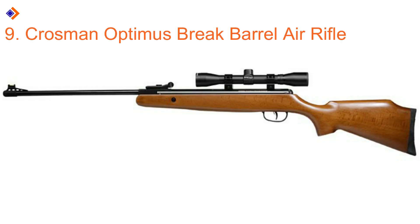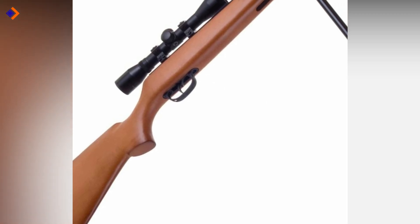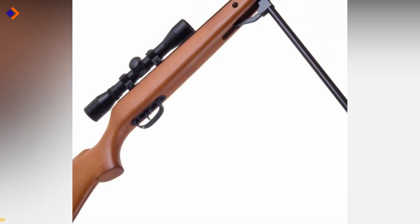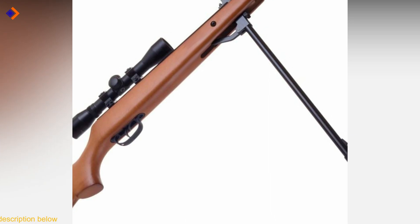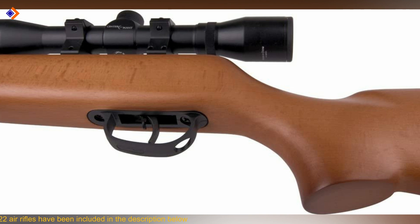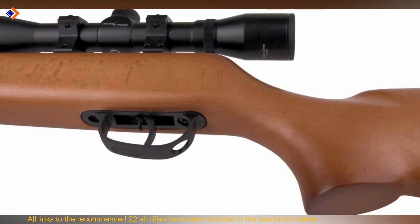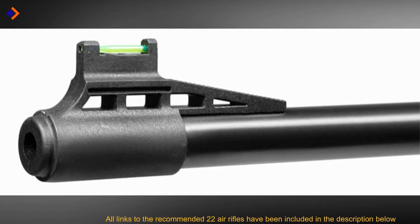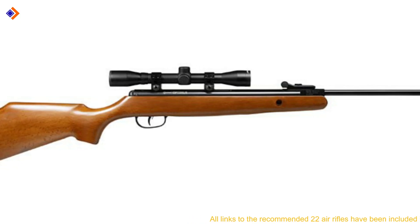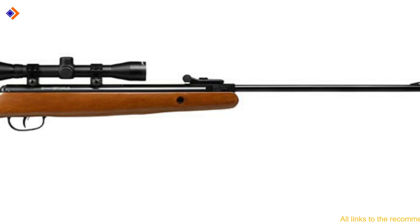Number 9: Crosman Optimus Break Barrel Air Rifle. Crosman Optimus is a traditional spring piston powered break barrel air rifle that fires pellets at a maximum velocity of 950 fps. The air rifle boasts an ambidextrous hardwood stock with a two-stage adjustable trigger and 4x32 CenterPoint optic scope and mount. In very professional hands, the Crosman Optimus delivers consistent top-notch power and high precision accuracy to take down common pests in the garden like rabbits, possums, and raccoons. In addition to the scope, it also offers sights.